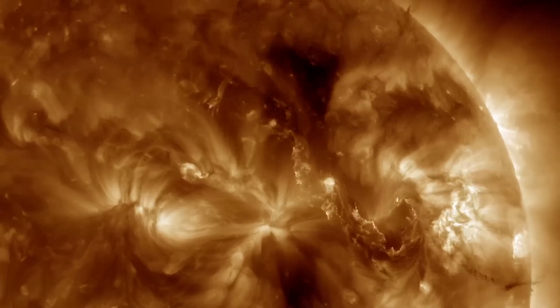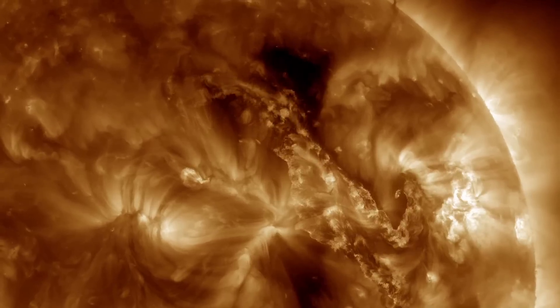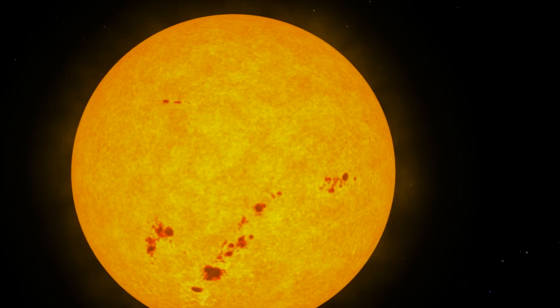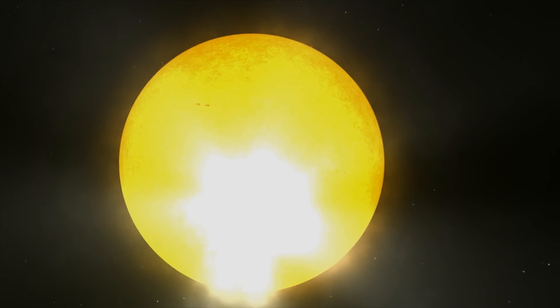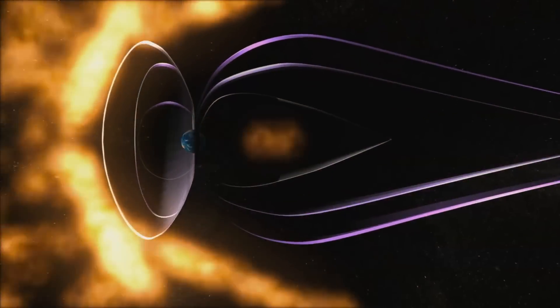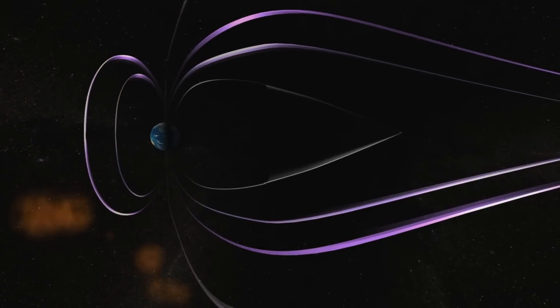All of this activity — solar flares, these bright flashes of light, or coronal mass ejections, which are huge explosions of material — they don't impact us directly, but what they do impact is our technology. They can cause temporary disruptions in our communications.